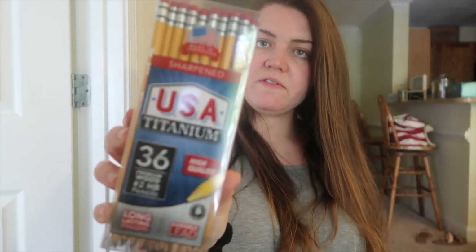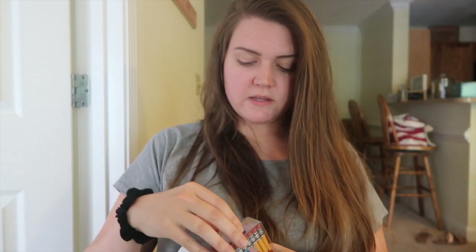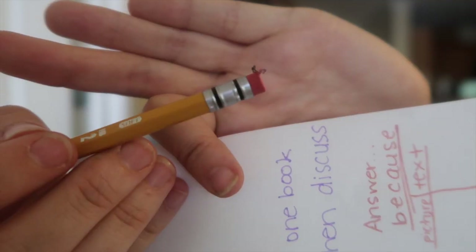They also sent me a pack of pencils that are already sharpened, which is awesome. These are the USA Titanium, 36 of them. The eraser didn't leave any weird residue — when you get those pencils with dry erasers, this one is not dry. So that's awesome. The pencils retail for $5.47 for a 36-count. I will link all of these products down below. Thank you so much to Scribble Stuff for spoiling me and sending me this stuff.